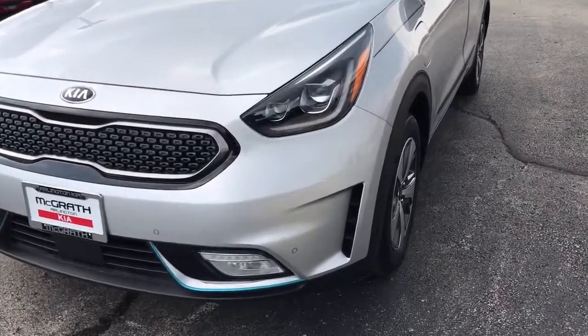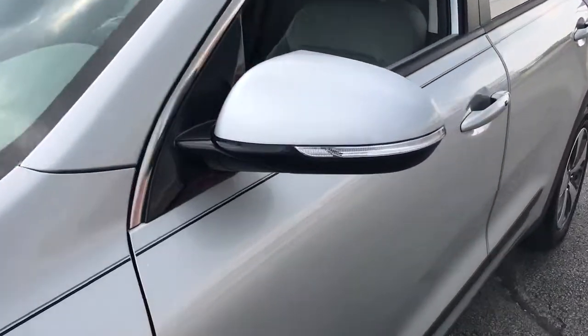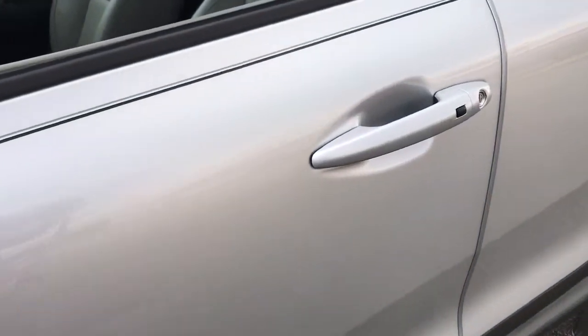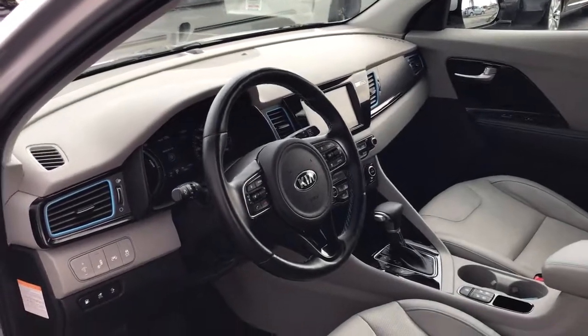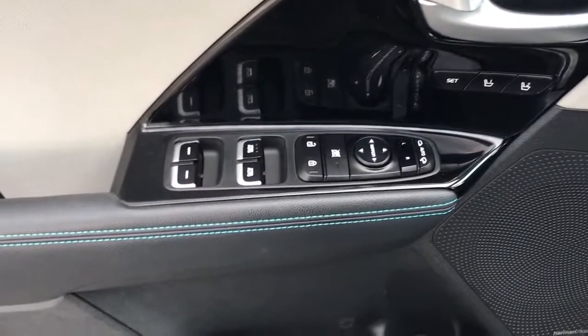Here's a sleek Kia Niro, the crossover that blends high-end style with SUV versatility and hybrid efficiency. Practical, comfortable, and designed to handle the demands of your busy life with ease, this vehicle has all the features you need to drive confidently into the future.